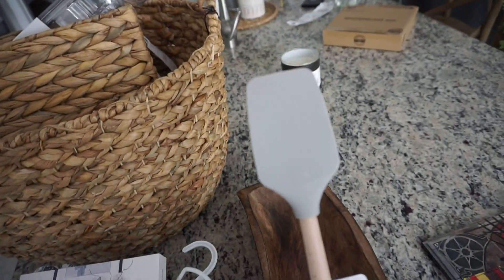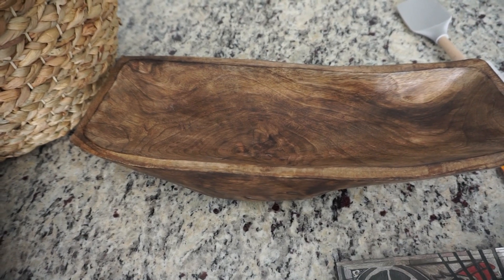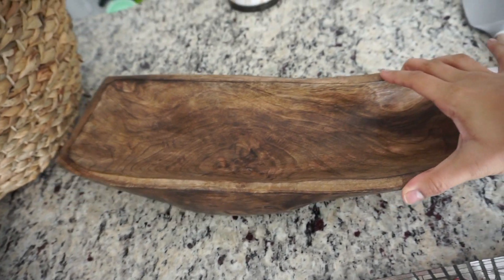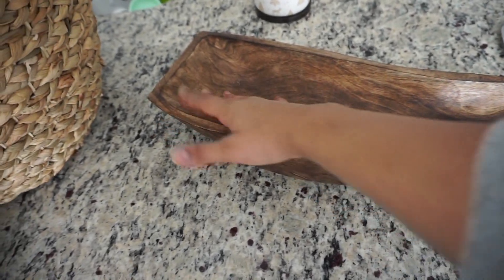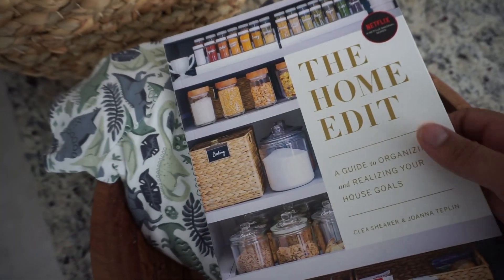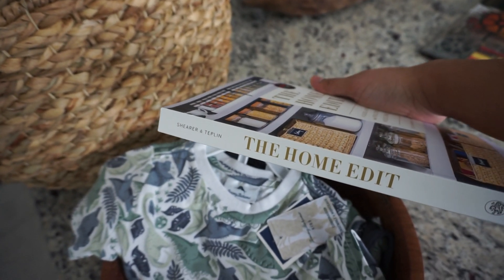So I went and got these from HomeGoods the other day and I really enjoy these. I picked up a spatula and it was four bucks. I got this bowl tray thingy that I'm thinking of putting at my entryway table. If you saw my undecorate refresh with me, I left that entryway table very minimal and plain. I think I might want to sit this up there and fill it with some type of filler. I also got this book which is The Home Edit — I might actually flip through it and see what it's about. I haven't watched the show but it was 15 bucks.